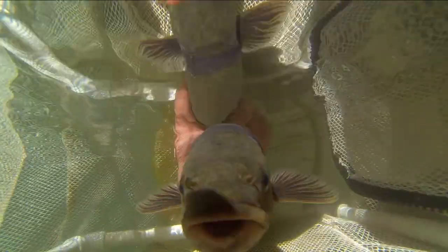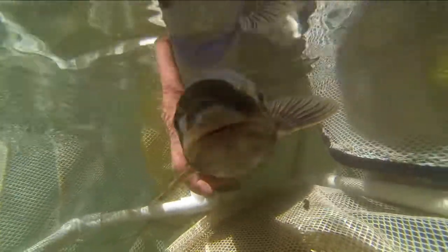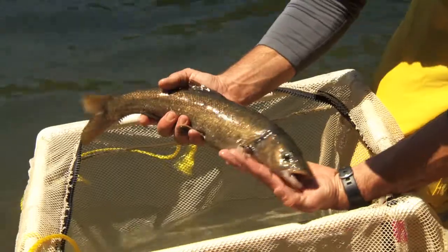Most people think of minnows as tiny fish, but the hardhead is one of the largest members of the minnow family, with adults reaching lengths of a foot and a half. It's also a species of special concern to the state of California because the numbers of hardhead in the streams and rivers of the foothills of the Sierra Nevada have been dwindling over the years.